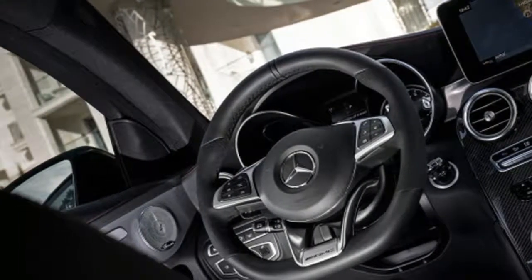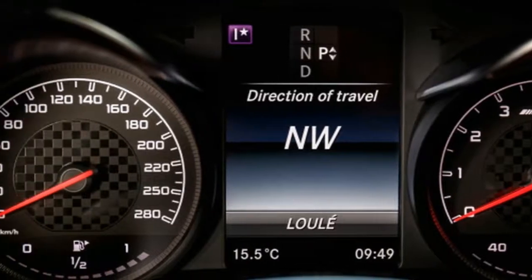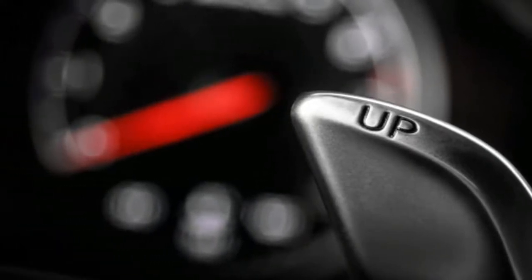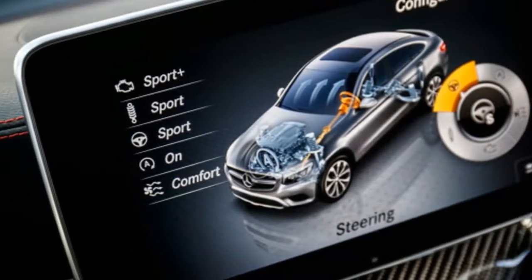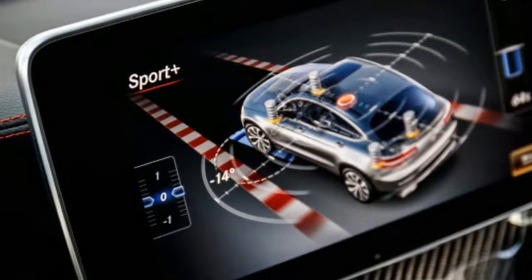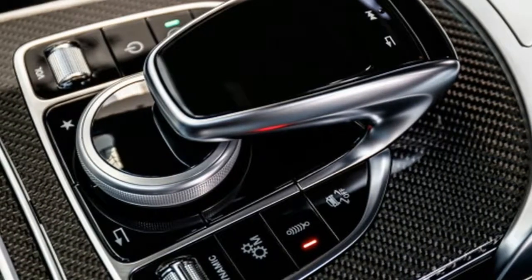Mercedes has yet to announce AMG GLC 43 pricing, but it will almost certainly be the priciest GLC yet. When you consider the price premiums beyond the cost of a normal GLC 300 when opting for the coupe and AMG GLC 43 trim, a base price of around $60,000 is likely for this fast fastback model.